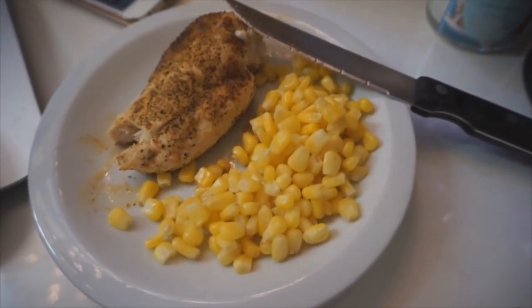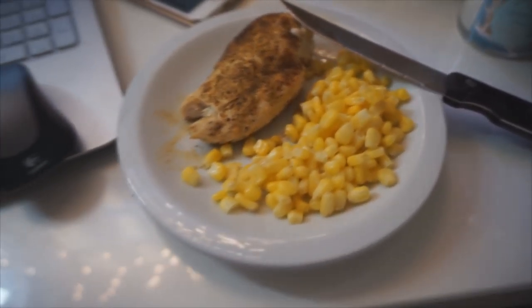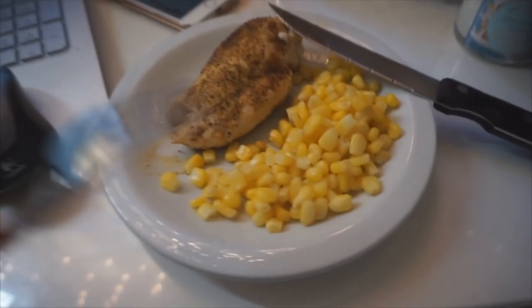This is what I'm having for lunch — chicken and sweet corn. And I'm going to watch Cupcake Wars and wish that I was eating cupcakes instead.